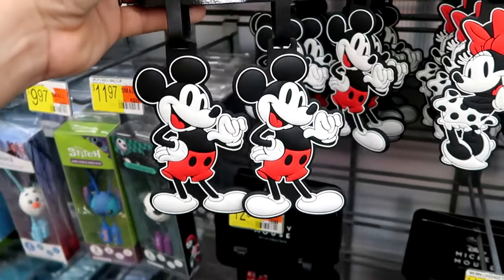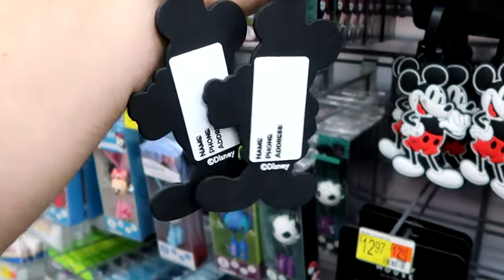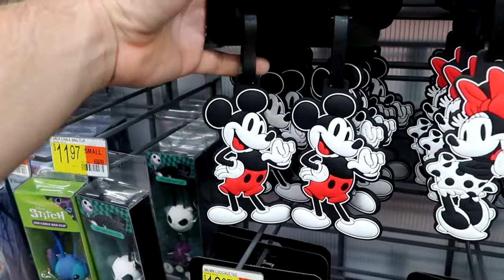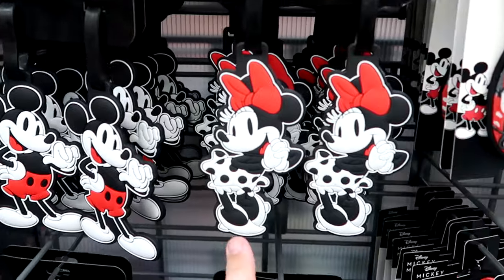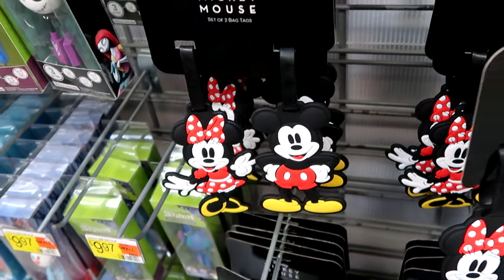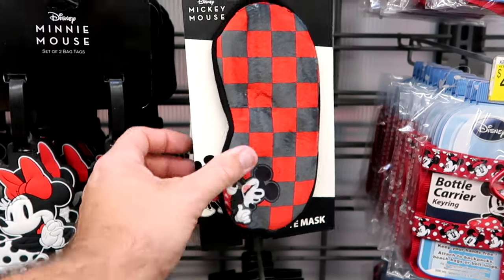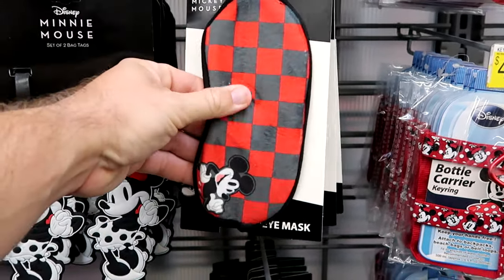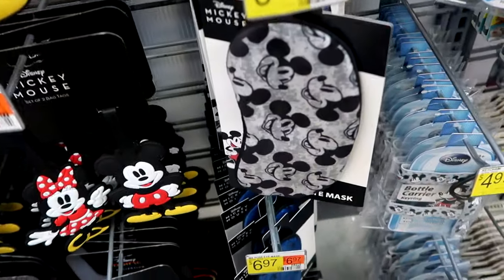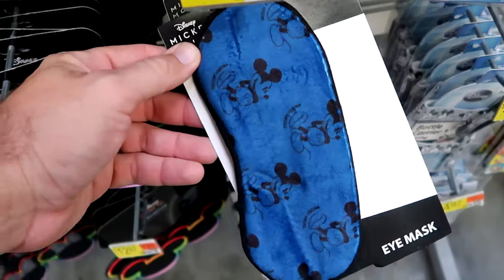You can even get luggage things — they have a set of Mickey Mouse luggage tags where you put your name, phone number, and address on the back, $12.97. You can get two Mickeys, two Minnies, or one with both Mickey and Minnie, all $12.97. They even have sleep masks — perfect for the airplane — for $6.97. These are really soft with a checkered pattern and Mickey Mouse at the bottom. They have a gray and black version and a cobalt blue one.